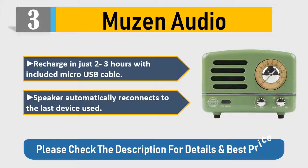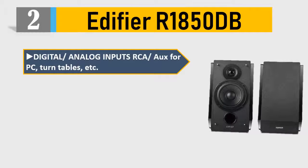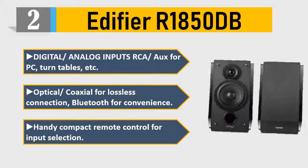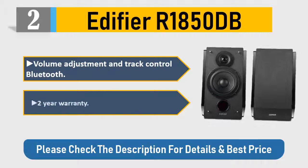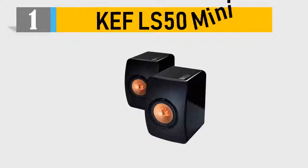Number two: Edifier R1850DB — digital and analog inputs including RCA and auxiliary for PC, turntables, etc. Optical and coaxial for lossless connection, Bluetooth for convenience. Handy compact remote control for input selection, volume adjustment, and track control. Comes with a two-year warranty. Please check the description for details and best price.